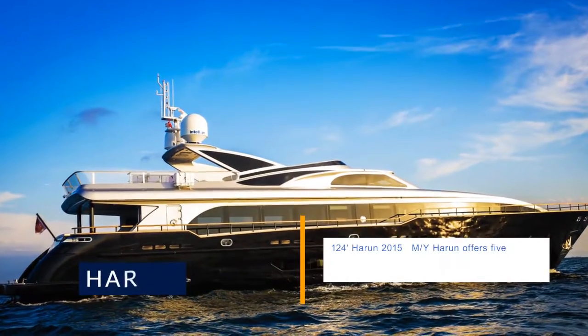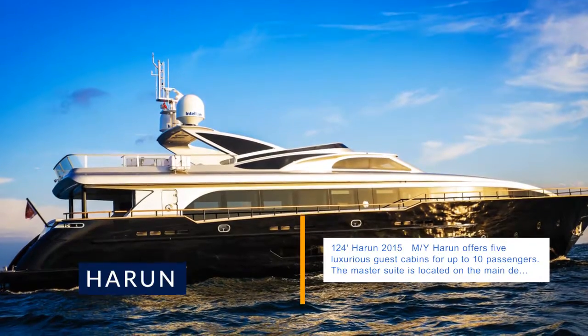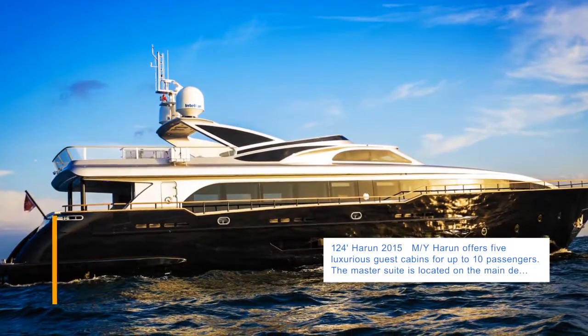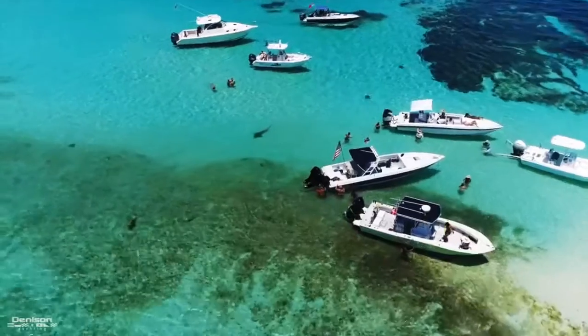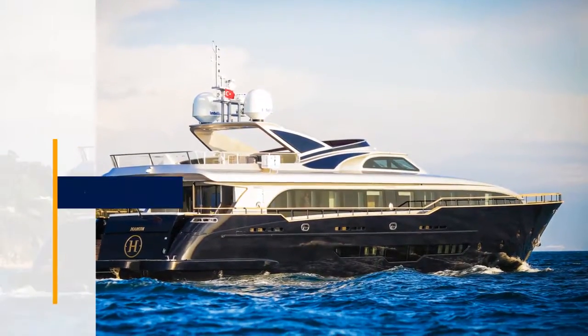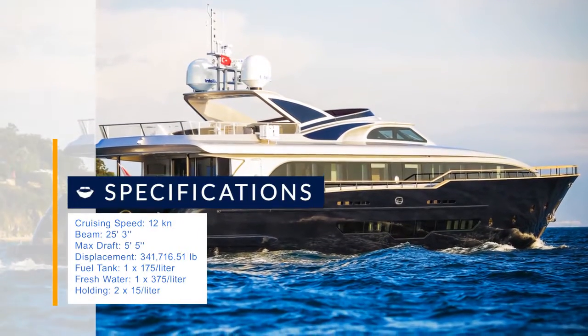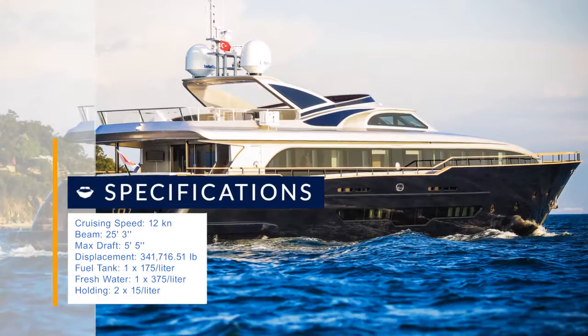124 Haroon 2015 M/Y Haroon offers 5 luxurious guest cabins for up to 10 passengers. The master suite is located on the main deck, features a king bed, an en suite bathroom, a walk-in closet, and private access to the jacuzzi located at the bow. The VIP cabin located at the bow features a queen bed, en suite bathroom, and a very large walk-in closet.